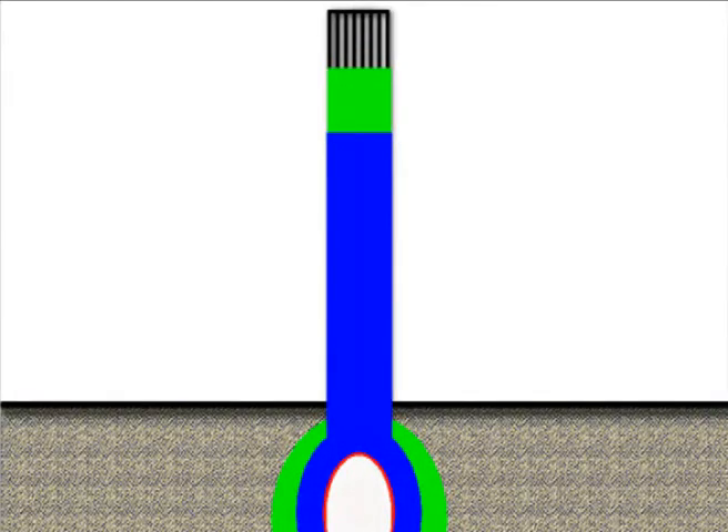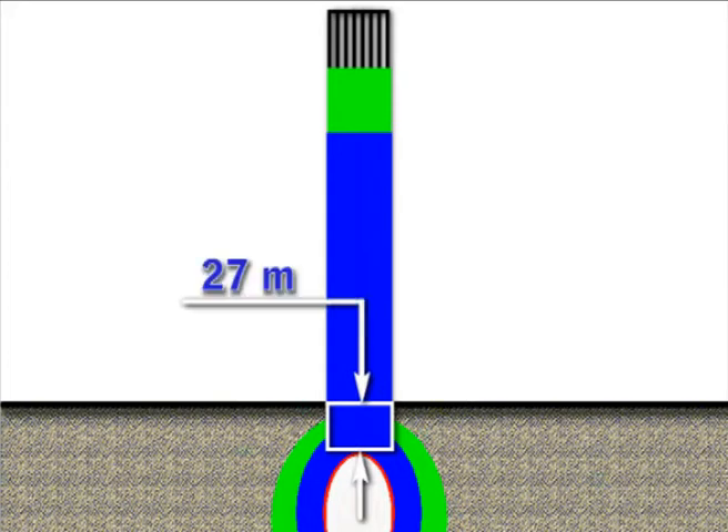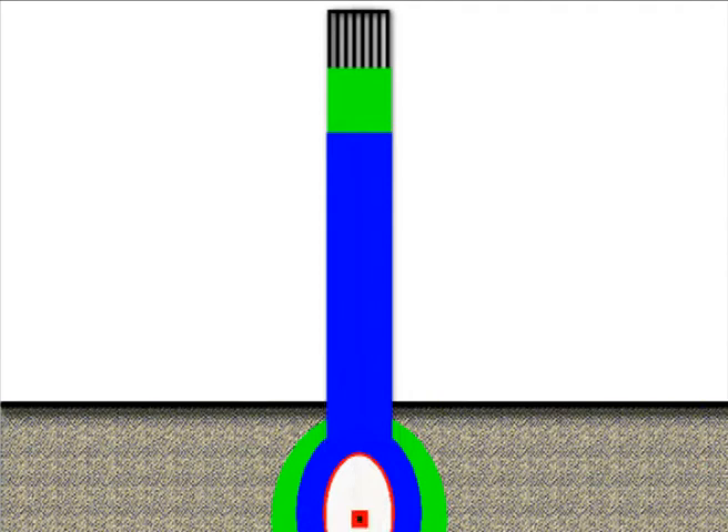In the case of the World Trade Center it was another story, because the tower was only 27 meters below the surface, and the position of the charge was another 50 meters. So from the surface to the charge was 77 meters, and 50 meters or even a little more than 50 meters was occupied by the cavity.